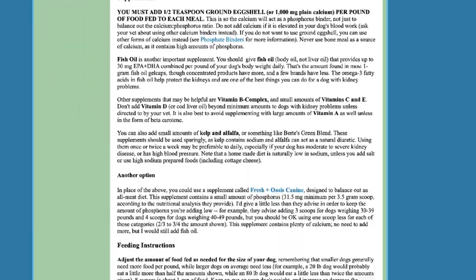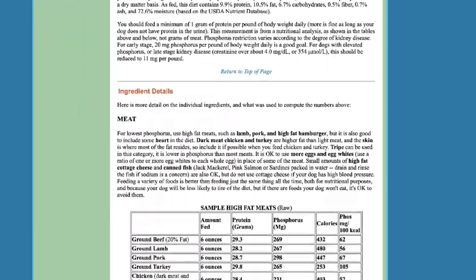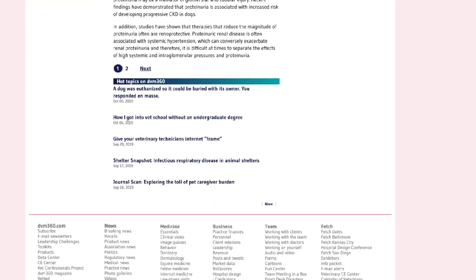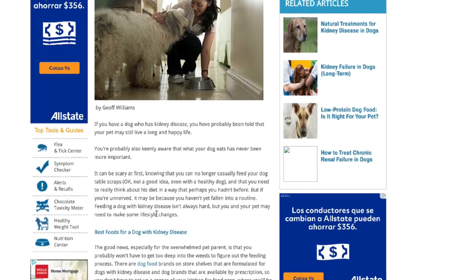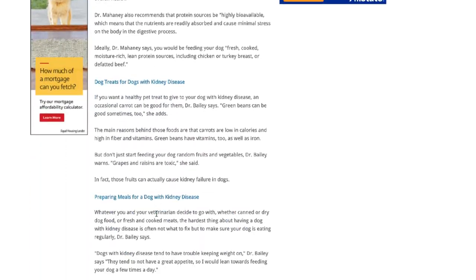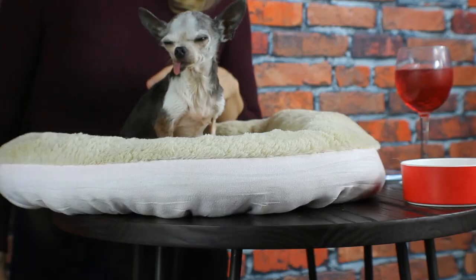I did my due diligence and researched what I can feed my dog that has kidney failure — it was a lot to process. First, I learned that she should have less protein as a senior, but higher quality protein. Kidney failure affects blood pressure, so it's important to minimize blood pressure issues. You also need the right balance of grains to proteins, minerals, and the correct vitamins to support the kidneys. I had already been giving Tina boiled chicken for protein, but I hadn't considered the grains, vitamins, and minerals, so I began searching for food specifically designed for dogs with kidney failure.